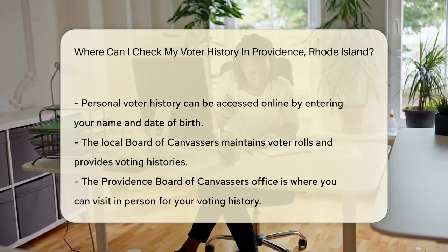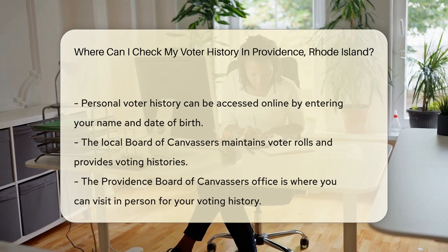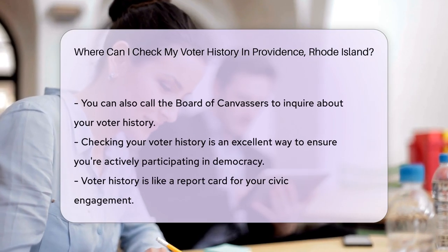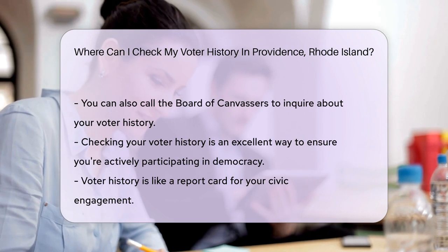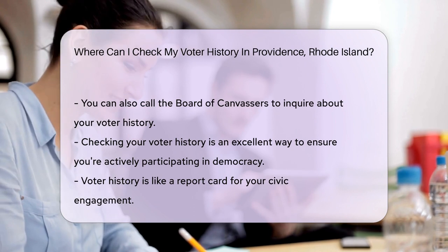First stop: the Rhode Island Department of State's website. They have a nifty online voter information center — it's a hub for all things election-related in Rhode Island. You can view your personal voter history here by simply entering your name and date of birth. And voila.